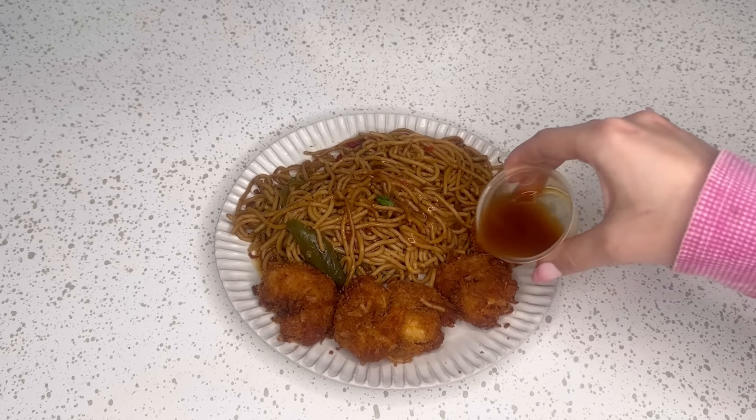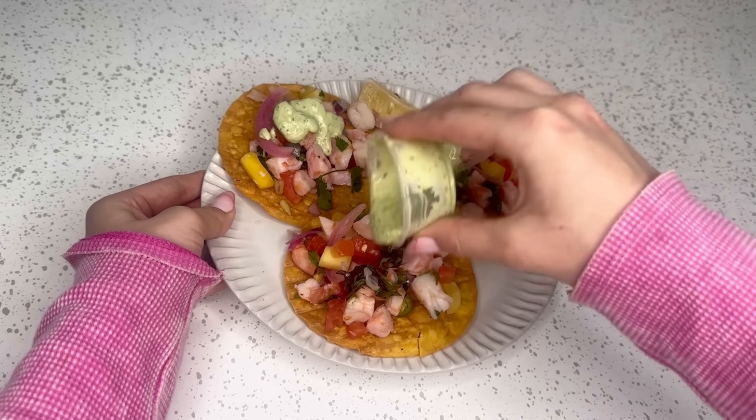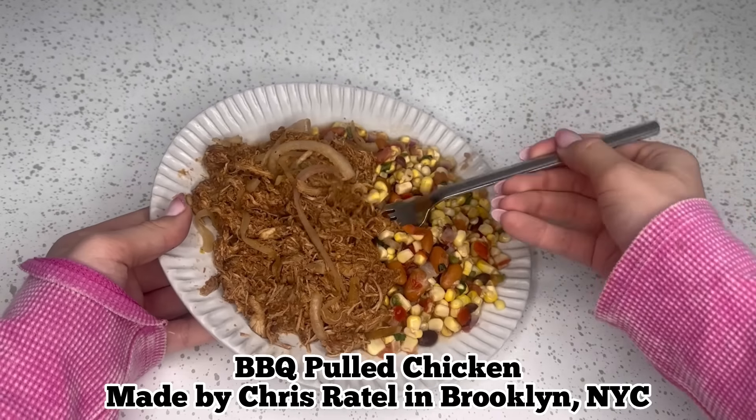I'm currently heating it up, but tonight I'm eating fried coconut shrimp and garlic noodles, prepared by chef Nahika Hilary from Austin, Texas. A few other meals I tried this week were the shrimp ceviche tostadas, grilled chicken fajita tacos — which were so good — and the barbecue pulled chicken. They were so delicious and packed with so much flavor. With the huge variety of meals weekly, I never have to eat the same meal twice, but I'll definitely be getting the coconut fried shrimp again. It was amazing.